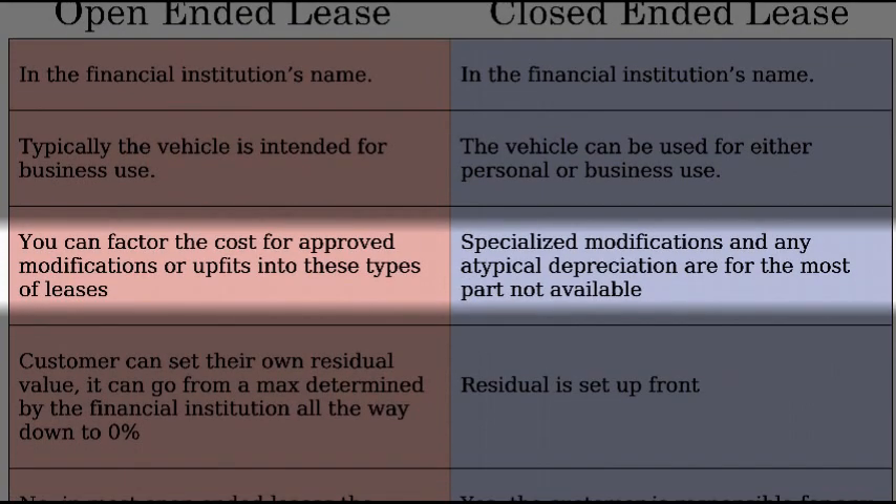Can you modify a vehicle in any way when you're leasing it? On an open-ended lease, you can factor in the cost for approved modifications or upfits, like a dump truck or a stake bed. Closed-ended leases do not allow for any atypical depreciation or any type of specialized modifications for the most part.